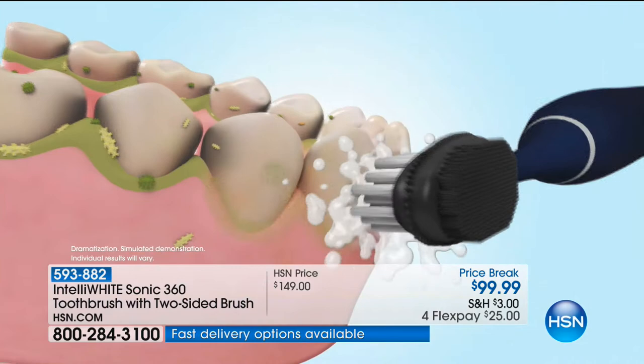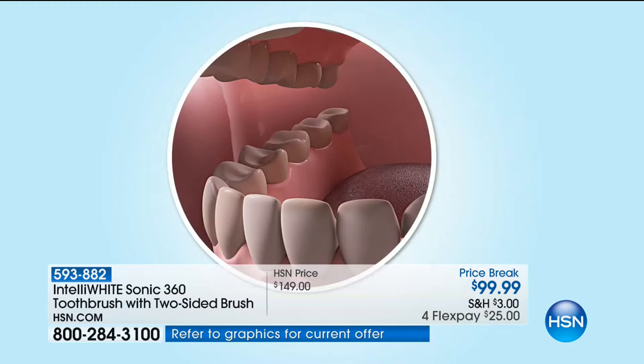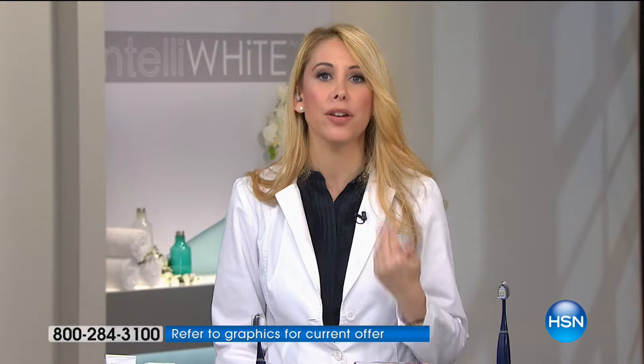The dual head sonic technology is very important — real sonic technology, not those travel toothbrushes with a battery. This is a real sonic toothbrush with a real motor, real torque, real velocity that's going to break up the plaque. Most of the bacteria, believe it or not, is on the inside of your cheeks, on your tongue, on your gum tissue.